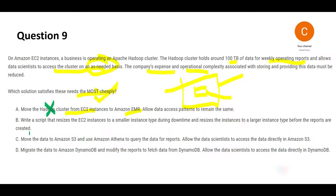Option B says write a script to resize the instance — make it bigger or smaller — when reports are being created. But you cannot schedule this because data scientists access it on a need basis, on demand. Also, resizing only solves the compute cost issue. You are already storing 100 terabytes — you cannot go with a smaller instance beyond a limit because of the high storage requirement. So option B is wrong.